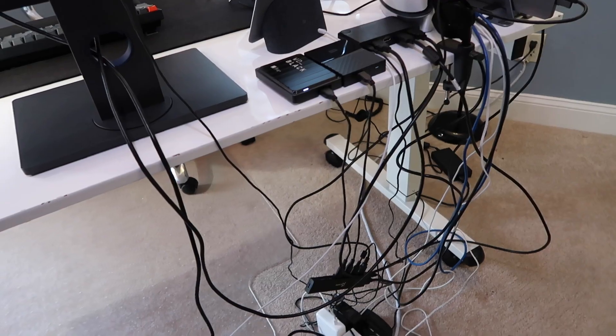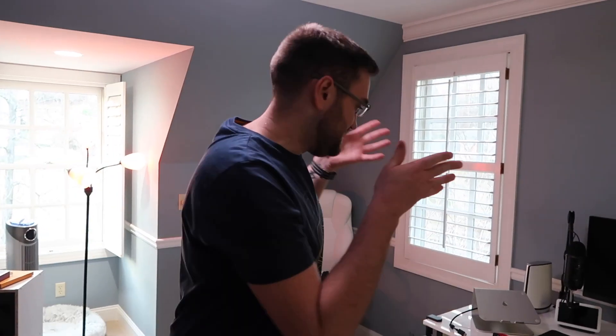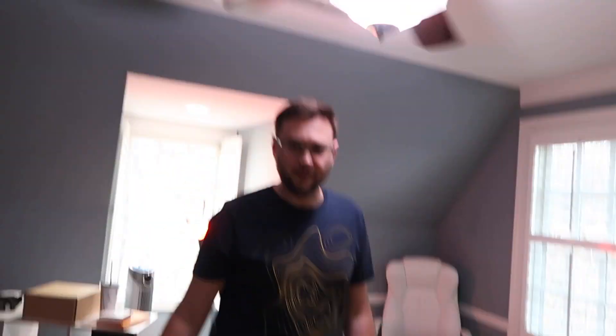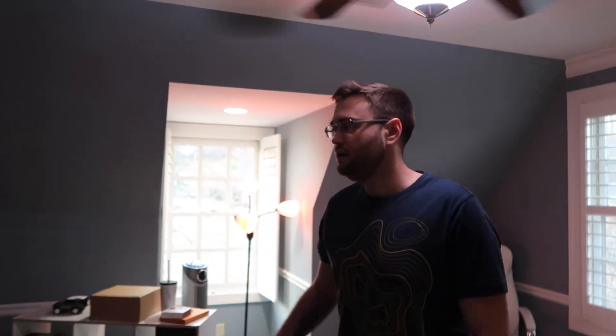The desk is in the position it's going to be in and I'm actually pretty happy with it. I think it looks good — it opens this up a bunch. I think I'm going to get a chair or a small futon put here so that I can have my games. I like it.